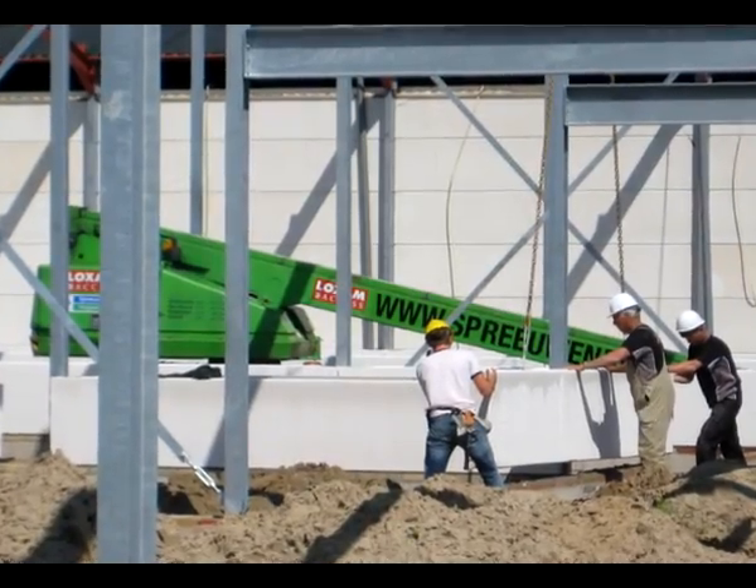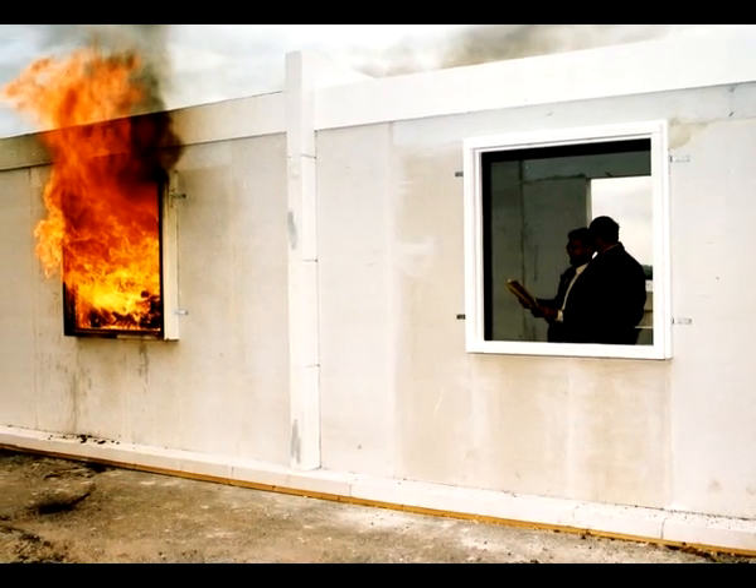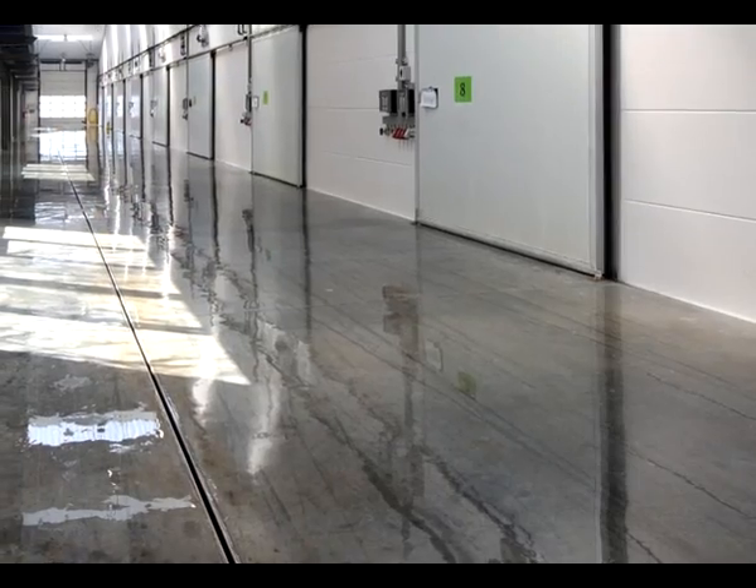Aerated concrete is a stone-like but light construction material. It is an excellent heat insulator, an accumulator, extremely fire-resistant, and impervious to moisture and mould.